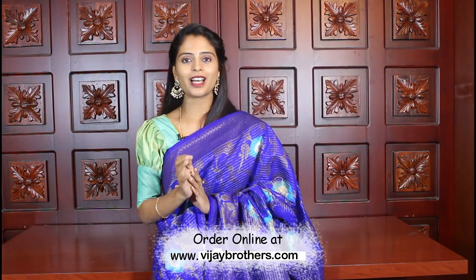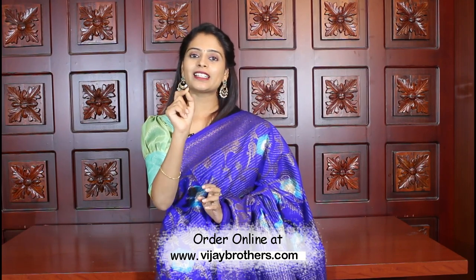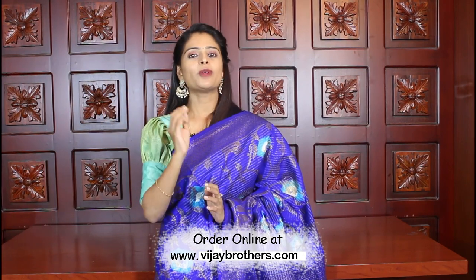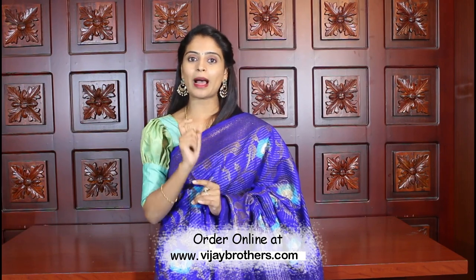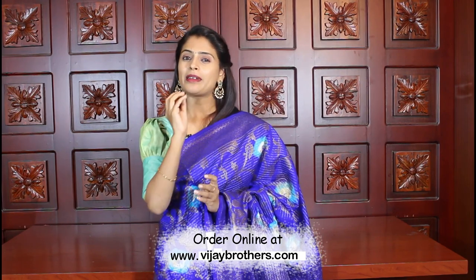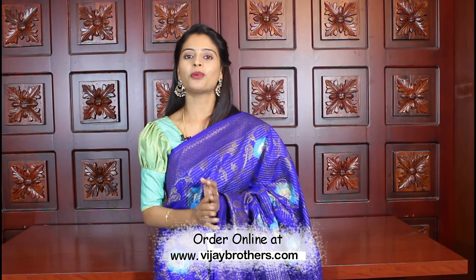So, as you can see, in today's episode all the beautiful Banarasi jute saris are priced at ₹1905. If you like any of them, you can directly purchase — the website link is in the description. Just click the link, login to the website, and easily make your purchase. If you face any problem with the website, take a screenshot of the sari you like and send it to our WhatsApp number — our team will help you purchase it. Also, the app link is in the description — the Vijay Brothers Saris app. Android users can easily download it.